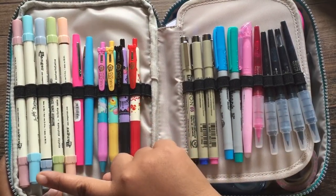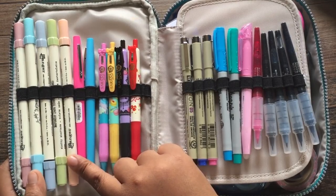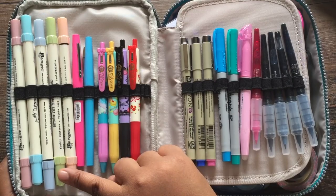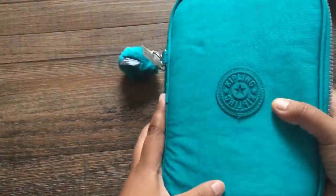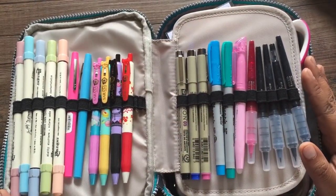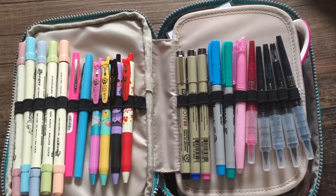Starting from the left going to the right, I love these Ranger Distress Tim Holtz dual-sided markers. I use them for Bible journaling. This is just a great case to take with me on the go — I don't really need to use any other zip-up things unless I'm using cases that house my ephemera pieces and other papers.